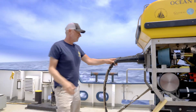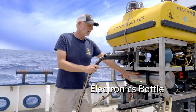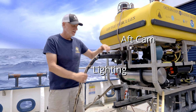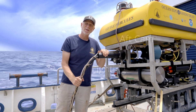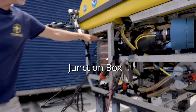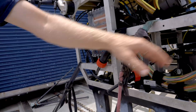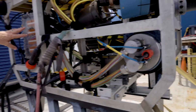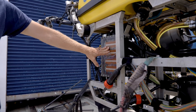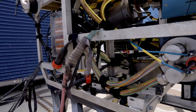At the back of the vehicle is the main electronics bottle — essentially the brains of the vehicle, where all the electronics are housed inside this can. There's also some lighting and another camera here to keep track of the tether. On this side we have the junction box, which is an oil-filled box that connects all the connections into the electronics bottle. This allows us access to the electronics and systems without having to open the main housing, which we want to keep sealed as much as possible.